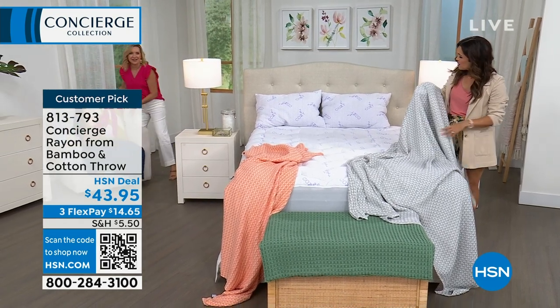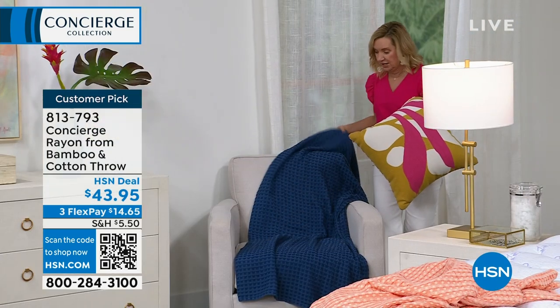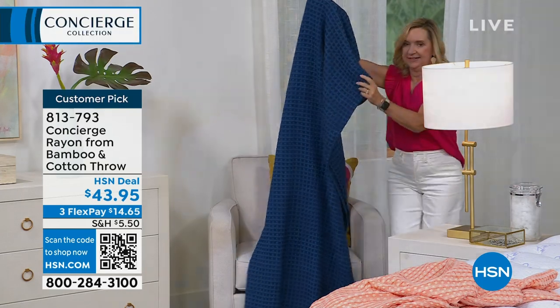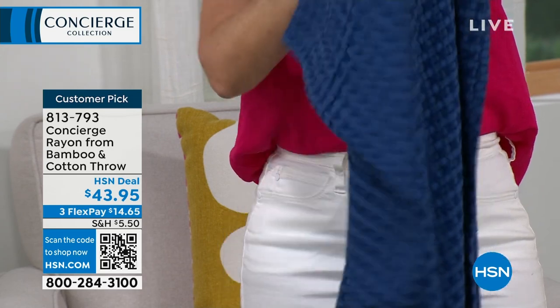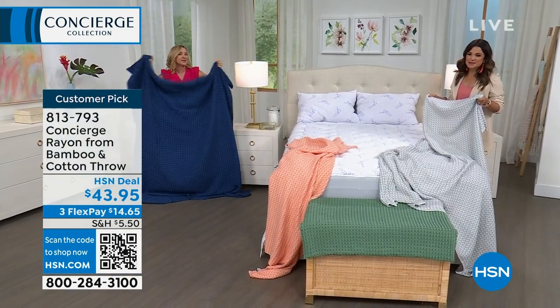Look how big it is. This is what I love about a throw like this — you really are getting coverage on the chair. These are not the type where you get home, put it on your body, and your feet are sticking out the bottom. This is full coverage. Ellen disappeared under it!